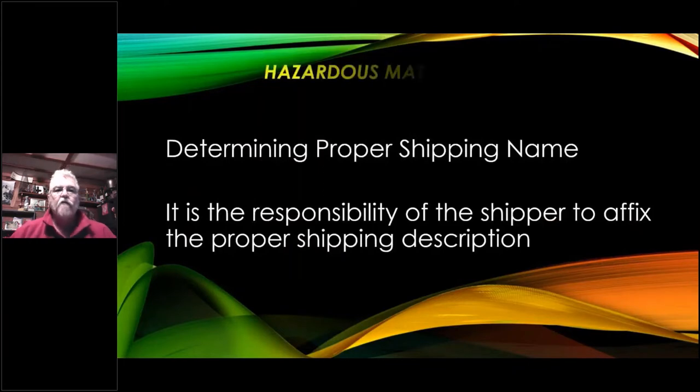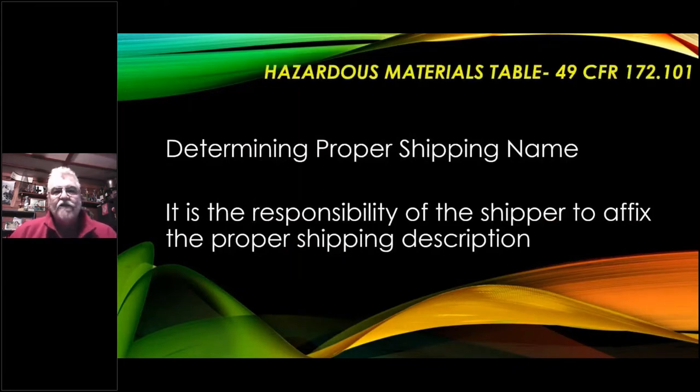Determining the proper shipping name is the responsibility of the shipper themselves who generated the load to send it to you. It's their responsibility to make sure the proper shipping description is done. This comes from the HAZMAT regulations — the DOT HAZMAT shipping regulations — and it is the HAZMAT table, the Hazardous Materials table, and that's what we're going to look at next.